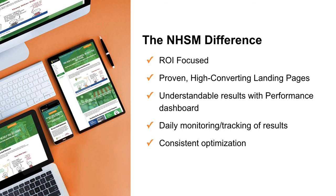What makes us different here at NH Strategic Marketing: we're really focused on return on investment for our clients. We don't lock people into long-term contracts with paid advertising campaigns — people keep us around because it's working and they're getting great results. We drive to proven high-converting landing pages, and we provide a performance dashboard that clearly breaks down what you're doing, what you're getting out of it, and what your return on investment is. We monitor and track results on a daily basis and consistently optimize the campaign.